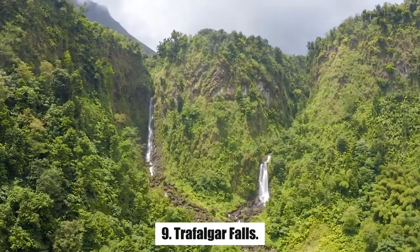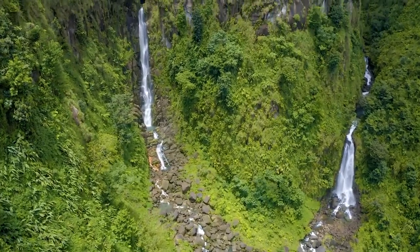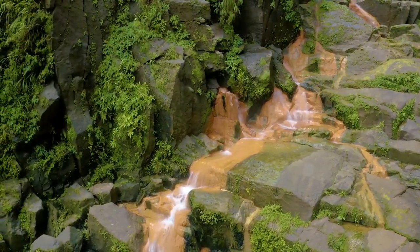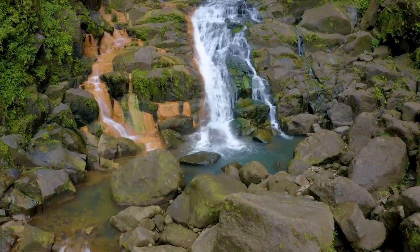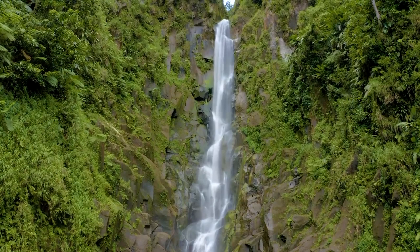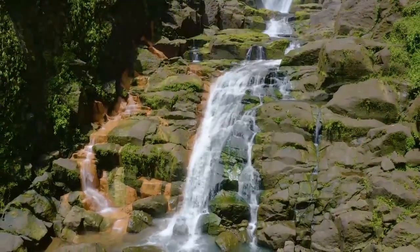Number 9: Trafalgar Falls. The hike to Trafalgar Falls is one of the most popular things to do in Dominica. Known as Mother and Father, these twin falls lie at the end of an easy 10- to 15-minute hike through a forest of ginger plants and vanilla orchids. The cool mainstream originates in the mountains and is joined near the bottom by a hot mineral spring. You can take a dip in the hot and cold pools amid the sulfur-dyed rocks at the base of the falls.